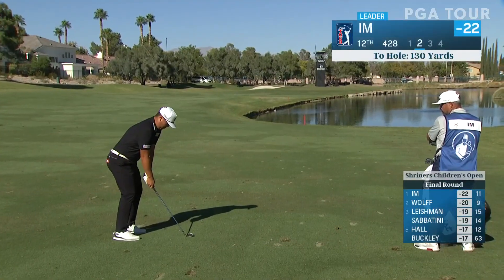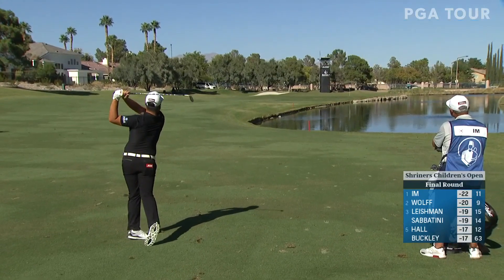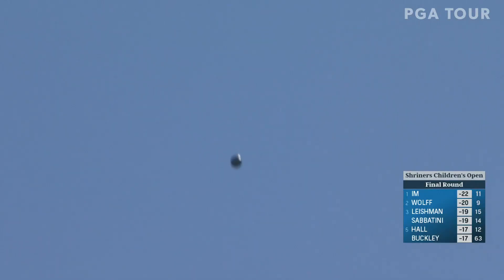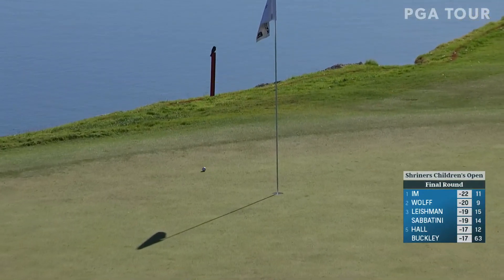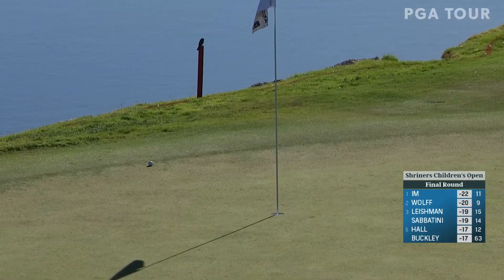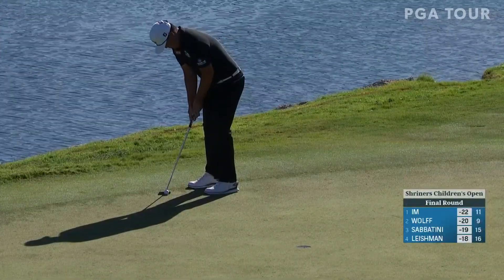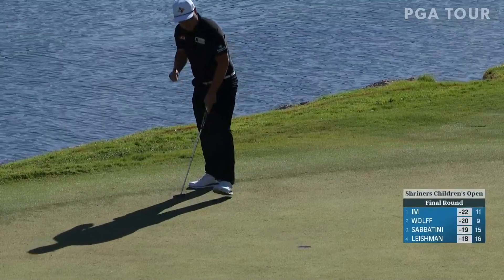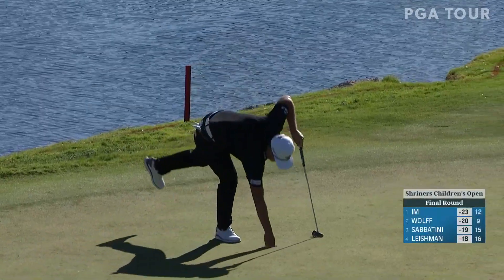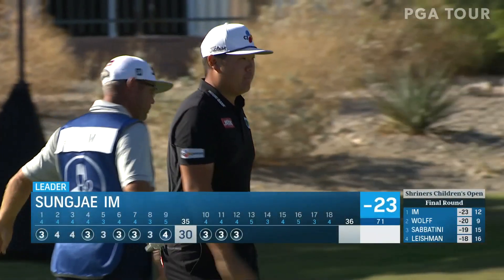Second shot at 12 for the leader from 130 — perfect line, just a gap wedge. It's all over it. How dialed in is he today? Back in there — never a doubt. Just taking control of the golf tournament here in the final round.